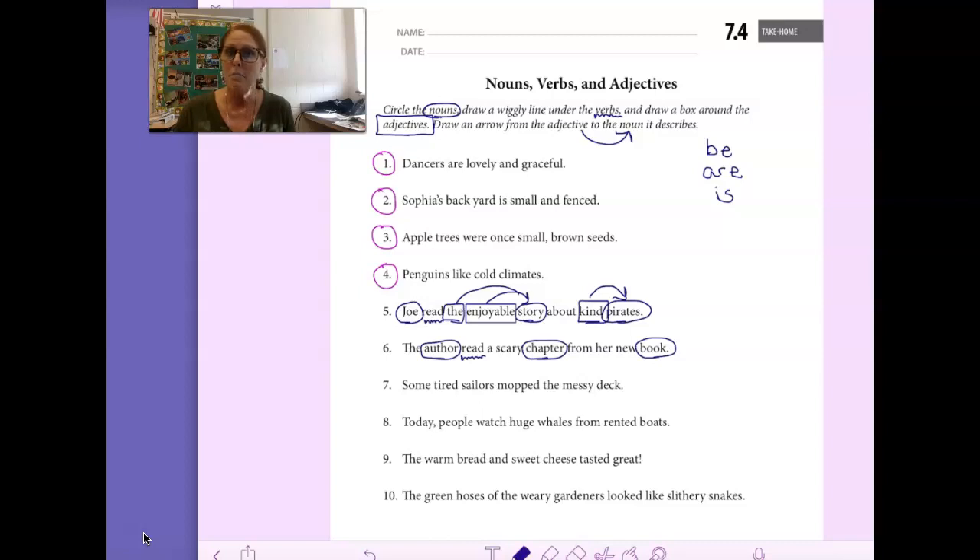Now let's draw a box around the words that describe the nouns. The describes author. A and scary — those are two adjectives — describe chapter. Her describes book, it tells us which one. And new also describes book — tells us what kind.